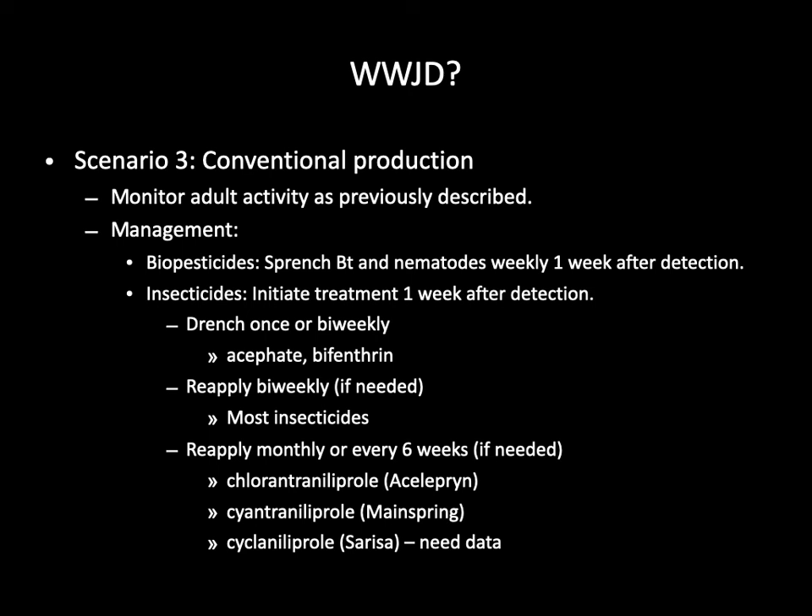Thank you for watching this webinar. I hope it is useful in your attempt to manage the European pepper moth. If you need help developing a pest management program, pest identification, or need more information on the European pepper moth or any other pest, please contact your local Cooperative Extension Service. Alternatively, please feel free to contact me directly through my email.